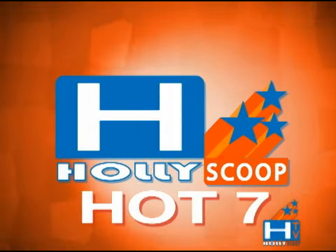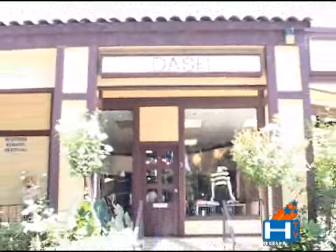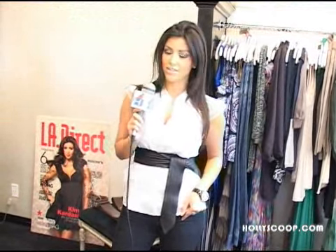HollyScoop.com Hot 7. Hey guys, I'm Kim Kardashian and you're watching HollyScoop's Hot 7. I'm going to take you around my store Dash to show you the hottest 7 trends for this fall.